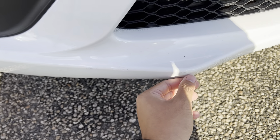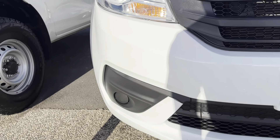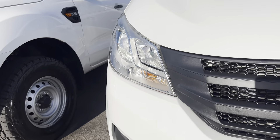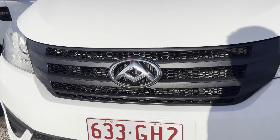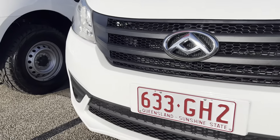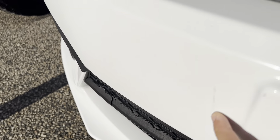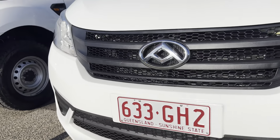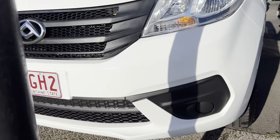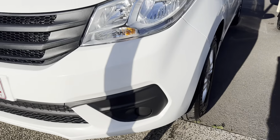The front bumper looks in pretty good nick. What I'm noticing is maybe some smaller stone chips here. Looks like it has been brush touched, but that does look like a home job sort of thing. More than happy to take it to our own paint shop and get it professionally touched up for you guys — that's not a problem. Besides that, the rest of the grille there is in really good nick.